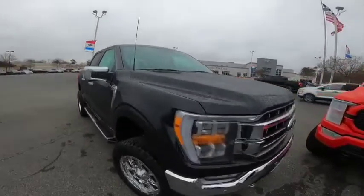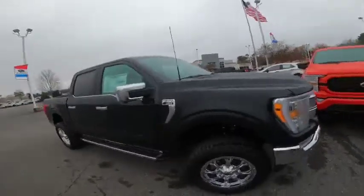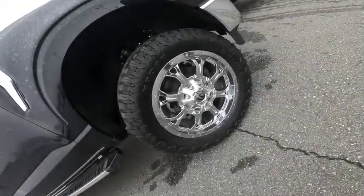We've got a four inch BDS lift on there, looking real aggressive with the chrome fuel wheels. And we've got some aggressive tires on there.